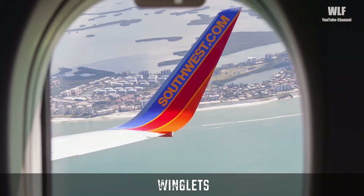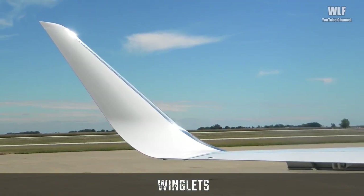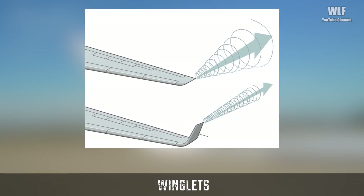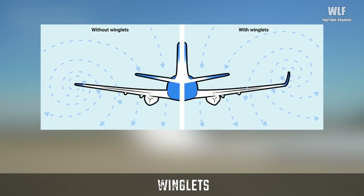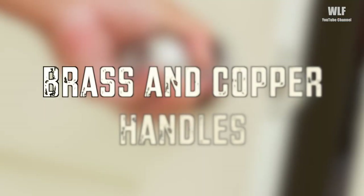Winglets allow the wings to be more efficient at creating lift, which means planes require less power from the engine. That results in greater fuel economy, lower CO2 emissions, and lower costs for airlines.